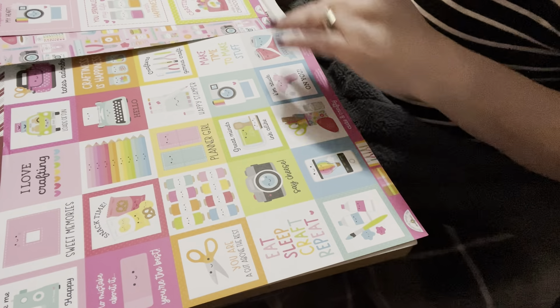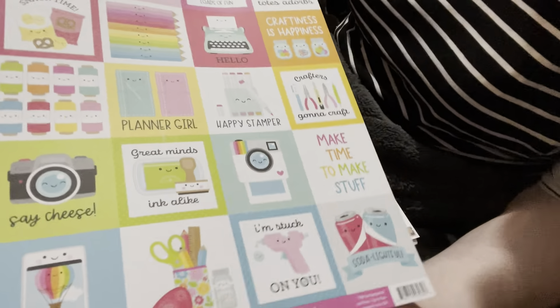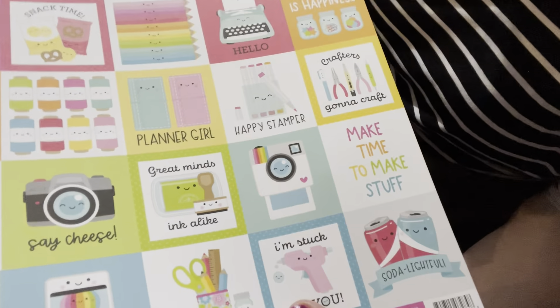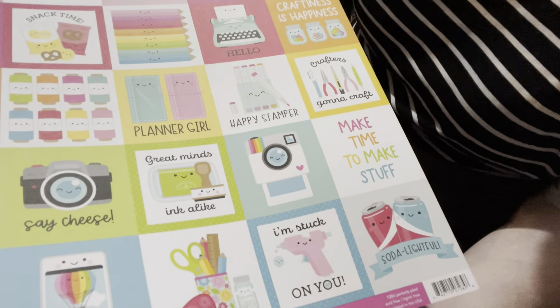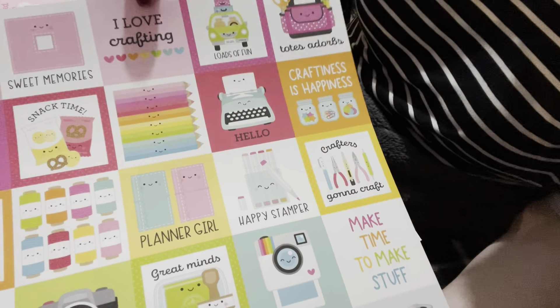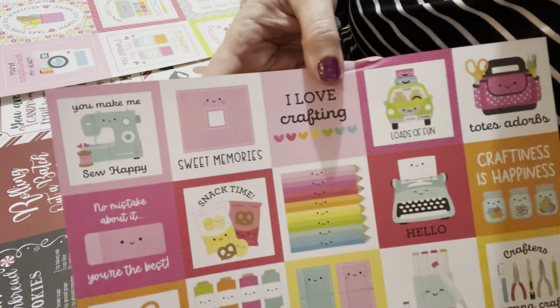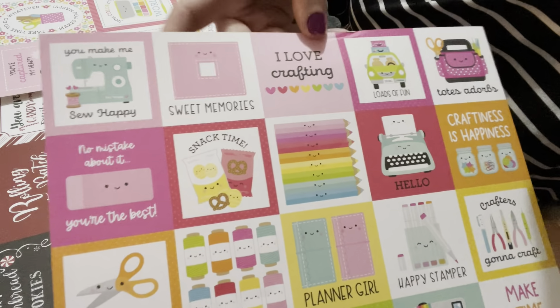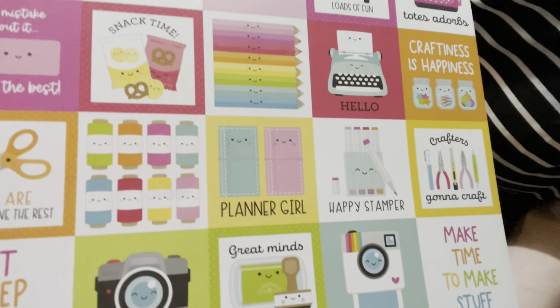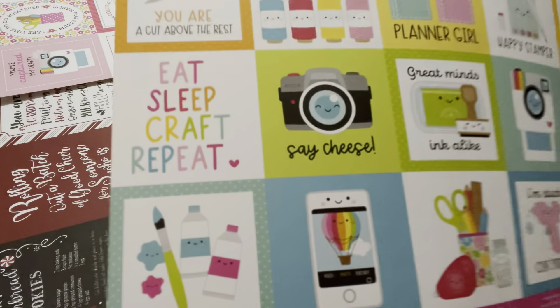On the back it has a cute flower pattern. Then this one gives you more cut-aparts, also from Cute and Crafty — this one is 2020. And then the last three were all from Cute and Crafty. This one from the new stuff says 'You make me so happy,' with cameras and other designs, and on the back a nice checkered pattern.